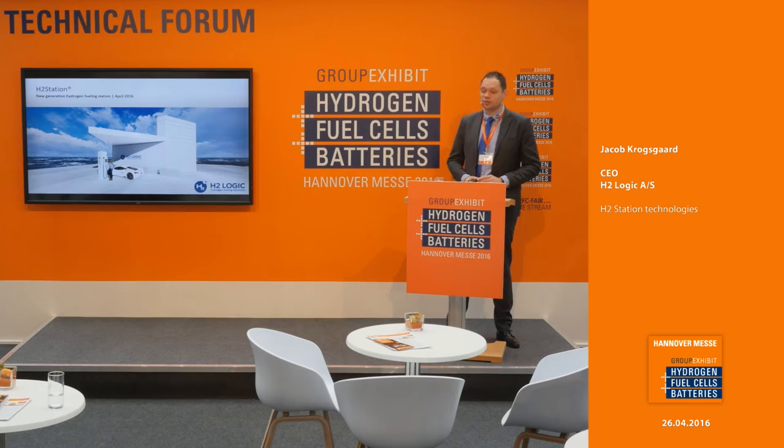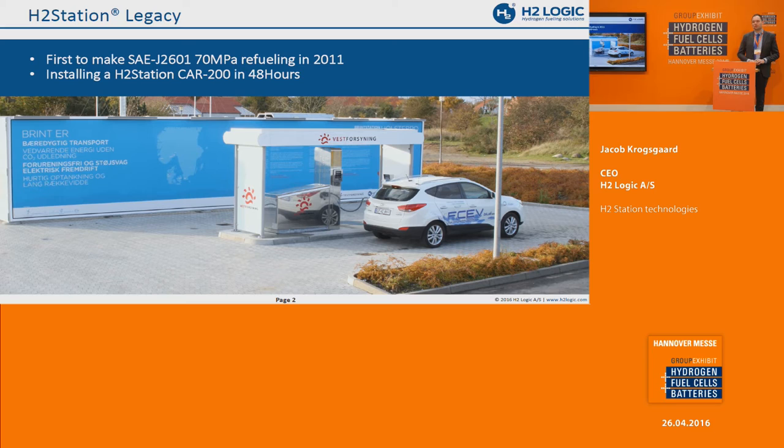I'll be presenting our new hydrogen station product in our H2 station family. This is a picture of how the station could look like. Before going into detail about the new generation station, I'd like to tell a little bit about the legacy we're bringing with us. This is the first 700-bar station that we made in 2011 in Denmark, and it was the first one to comply with the SAE J2601 standard, which defines how to fuel between a 700-bar car and the station using infrared communication. By lucky coincidence, this is my home city, so I use this station on a weekly basis because I have an FCV there.